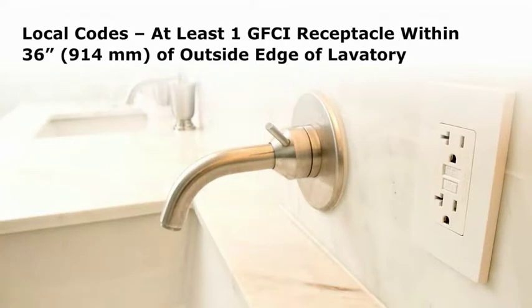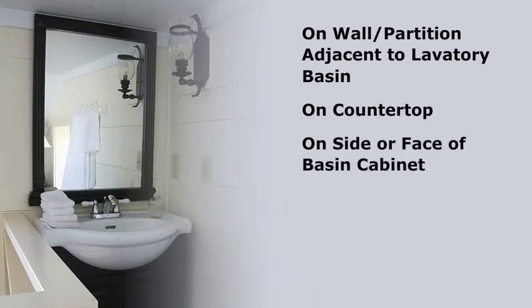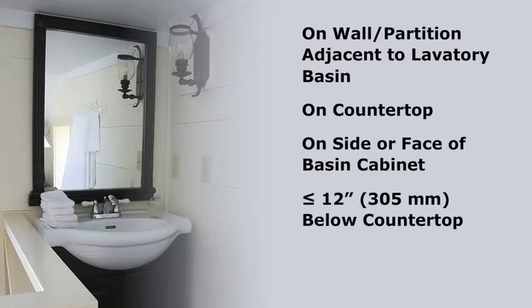Most local codes also require that at least one GFCI receptacle be installed within 36 inches of the outside edge of the lavatory. These outlets shall be located on a wall or partition that is adjacent to the lavatory basin location, located on the countertop but not in a face-up position, or installed on the side or face of the basin cabinet, not more than 12 inches below the countertop.